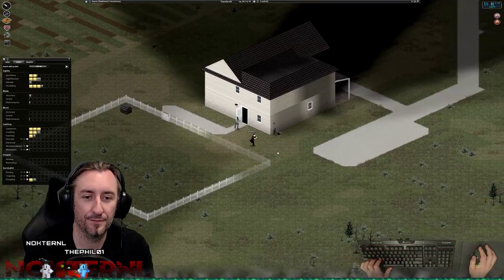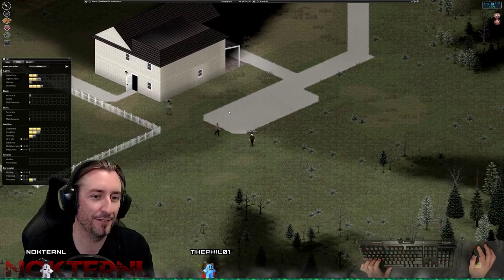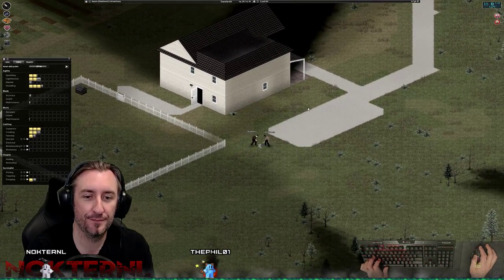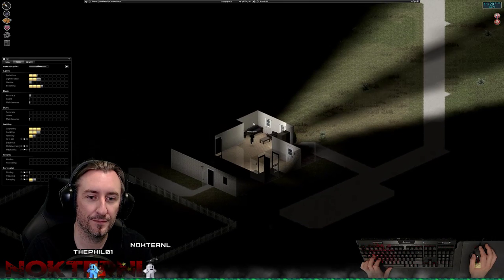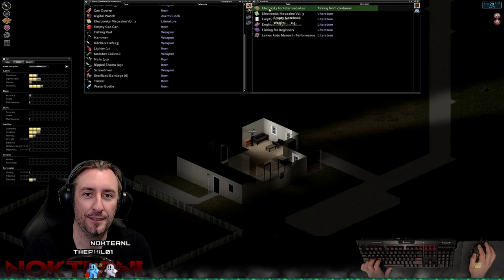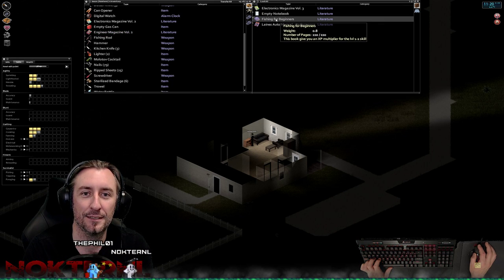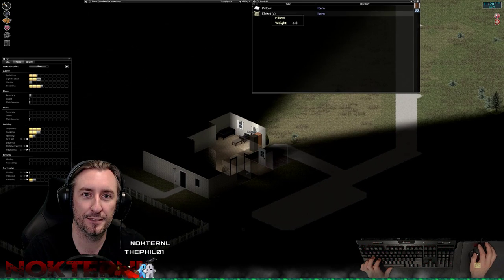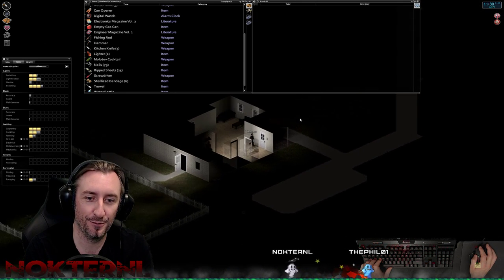There's ammo in here. I always turn off generator gas consumption because it feels like a chore having to fill it every day. Lots of stuff here — an electrician obviously lived here. Make smoke bomb, yes please. There's a sheet, I might as well get a couple of sheets for putting over the windows.